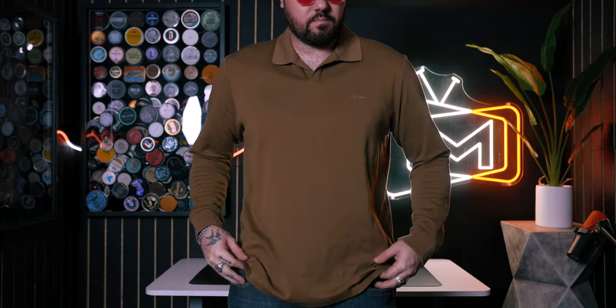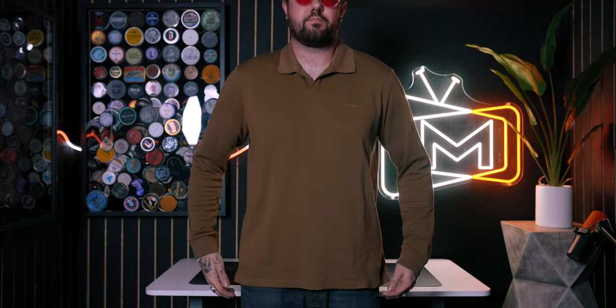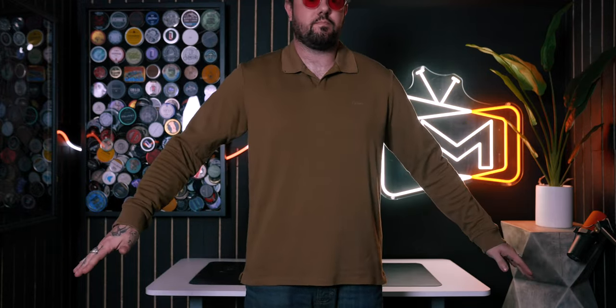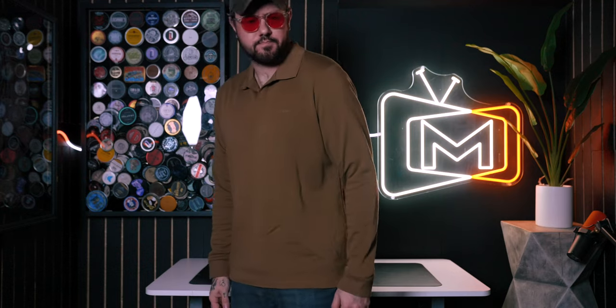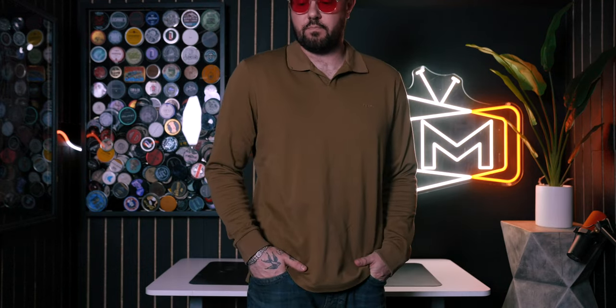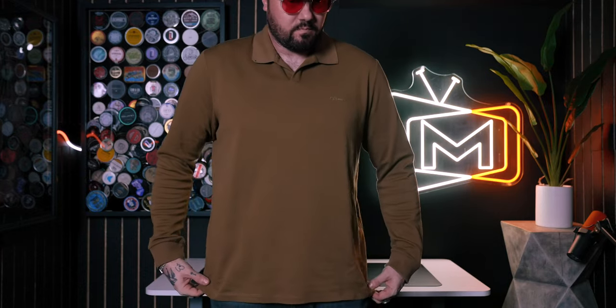First up, we have this polo, and I'm doing this first because I'm not actually digging this selection, just being honest. Mostly that's because of the fit — even though it's a large, which is the correct size, it is a bit short and has a kind of boxy look to it. This is from the Oliver's brand. I've never heard of them before, and this one really was not my favorite pick out of the box.